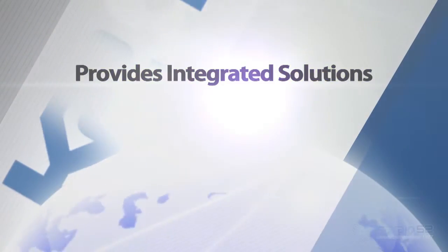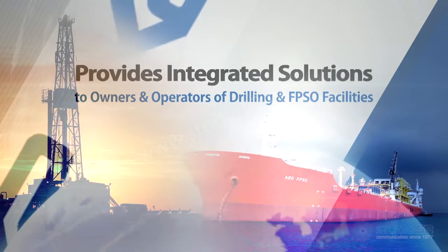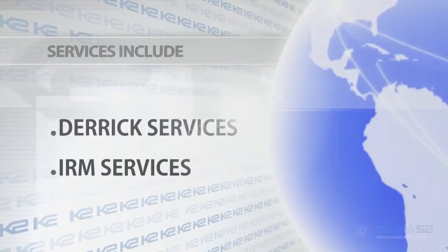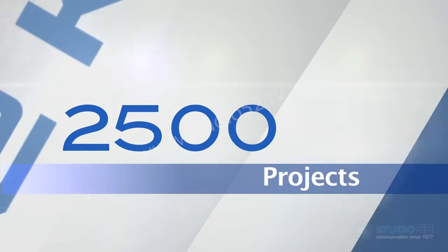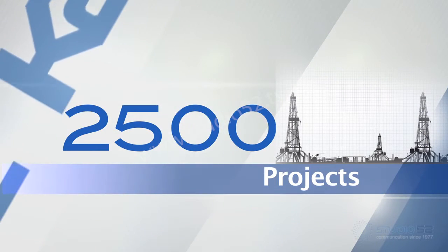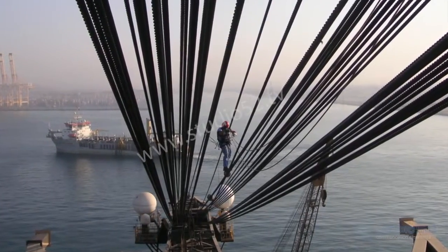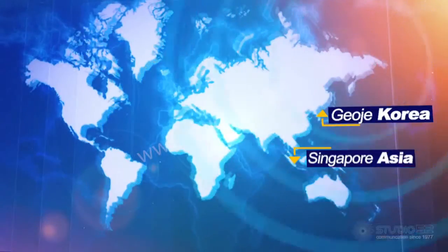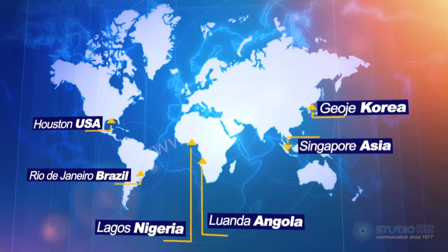K2 provides integrated solutions to owners and operators of drilling and FPSO facilities. Our key service lines are derrick services and IRM services for rigs and FPSOs. We've completed over 2,500 projects while maintaining an impeccable safety record. Our coherent approach makes us a reliable partner in derrick services, FPSO rig inspection and survey service, and FPSO rig repair and maintenance services in Asia, the Americas, Africa, and the Middle East.